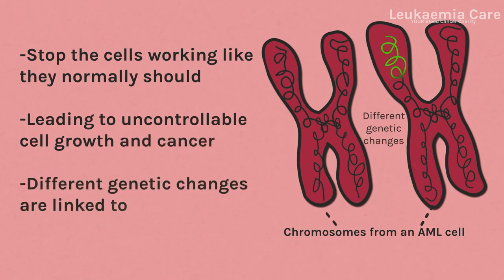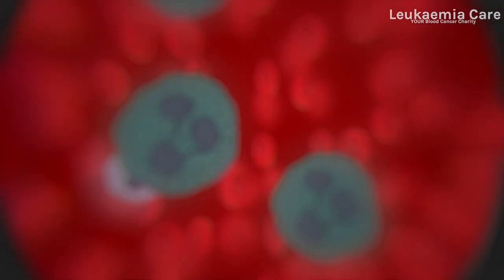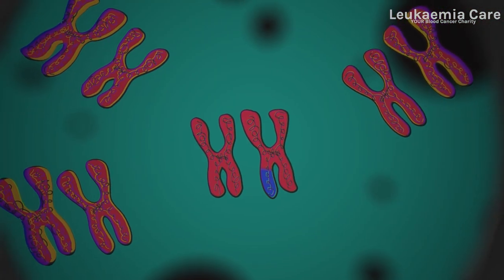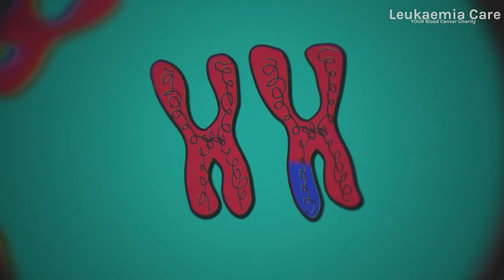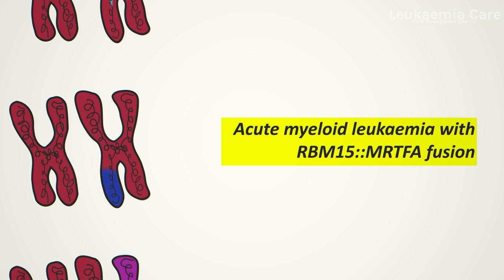Different genetic changes are linked to the different subtypes of AML. With genetic testing, your hematology team will test you for exactly which changes are present in your leukemia cells. This helps them to work out the subtype of AML you have and figure out the best treatment to give you.